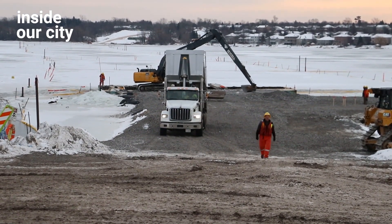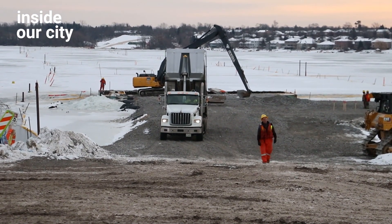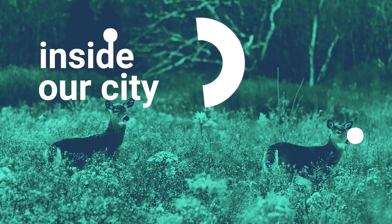Hello and welcome to Inside Our City. We are here at the Third Crossing project with James Shear, who is the project manager for Kiewit, which is the general contractor.